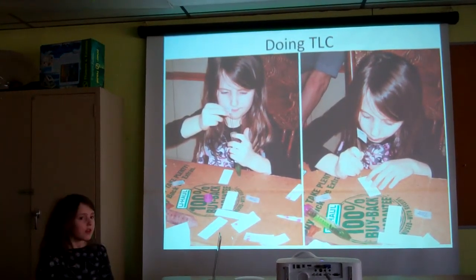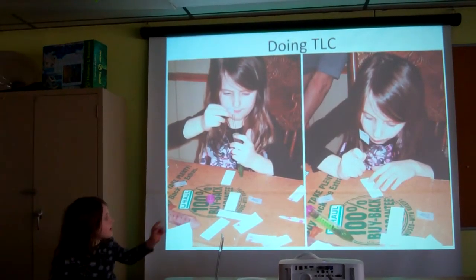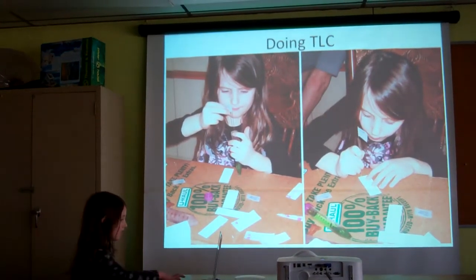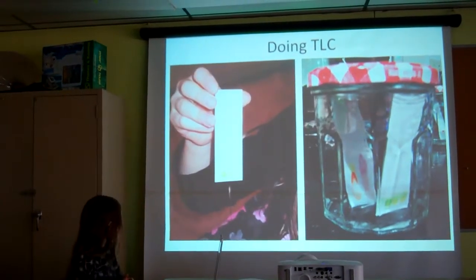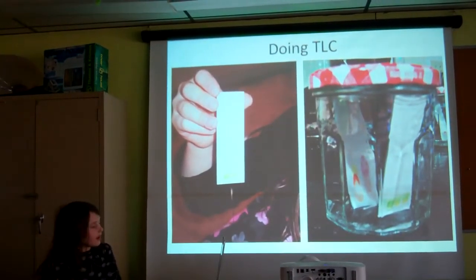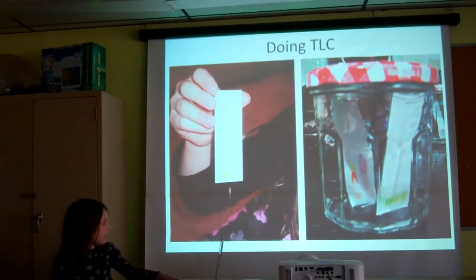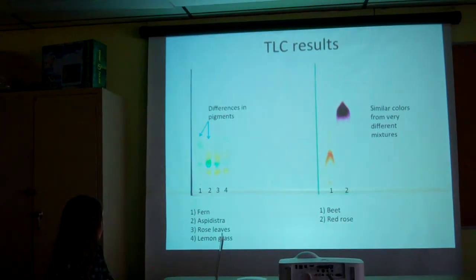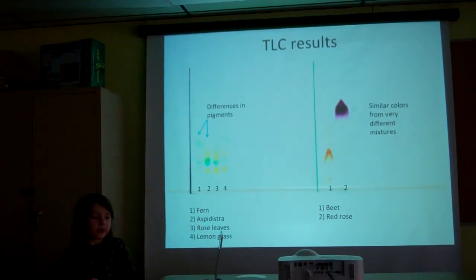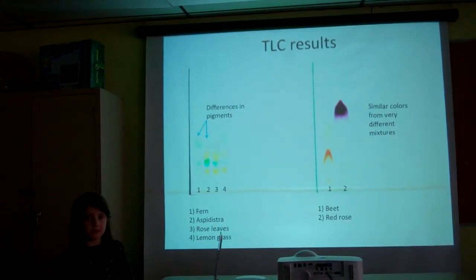This is me filling up my capillary with my mixture, and that is me spotting it with my capillary. That is what it looked like when I was done spotting it, and that is when it was in the jar. When I took it out of the jar, I saw that different plants have different pigments in them.